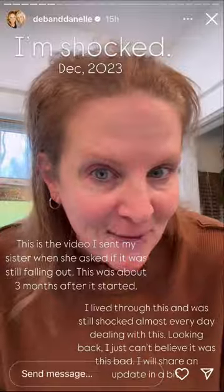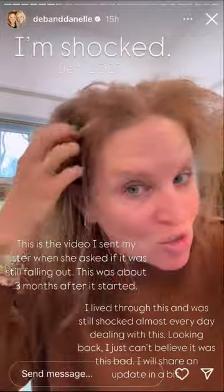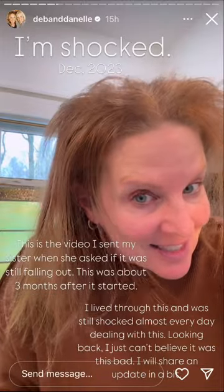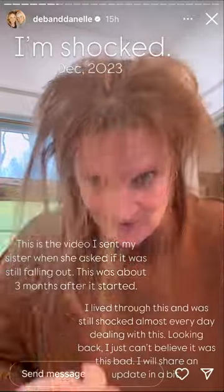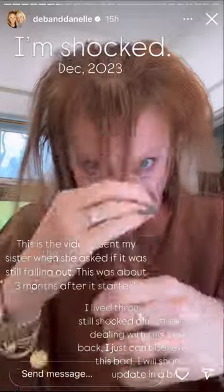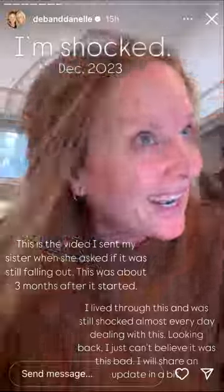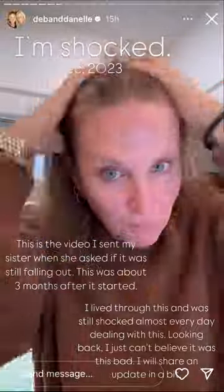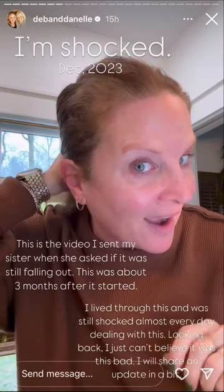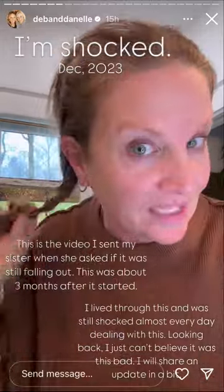It's done falling out, but I have a mullet. Look at this — strings. I have this many bangs. These are my bangs. That thin. I keep it long so I can pull it back and disguise it, but look at my ponytail. That's all I have. This is the update on my hair.